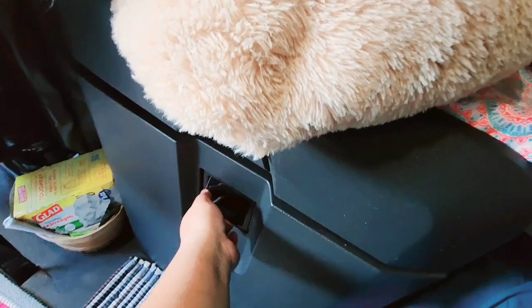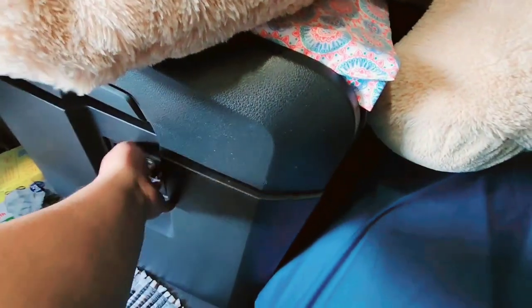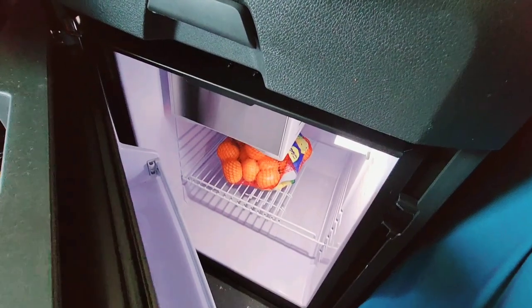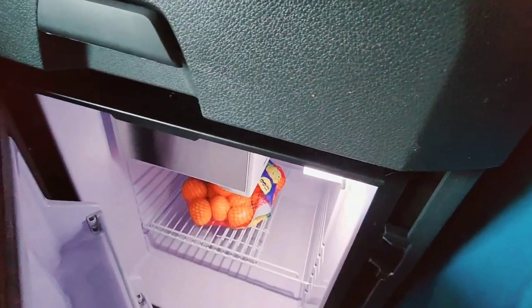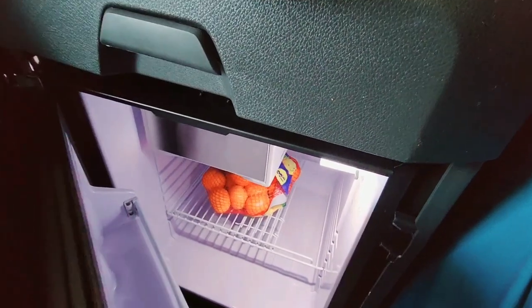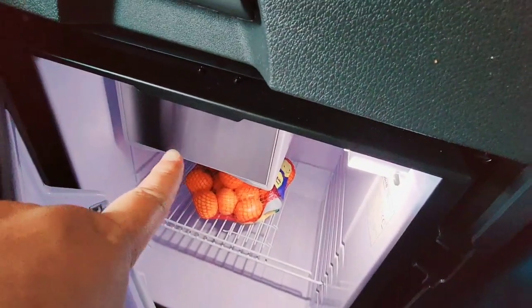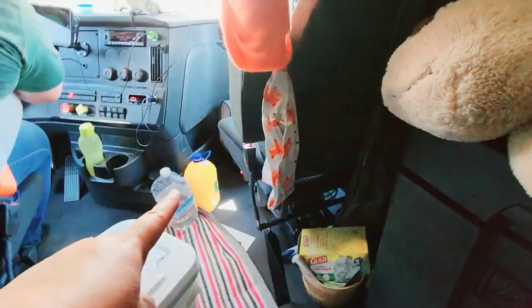Under here is the fridge — let's see what's in it. Right now we just have mandarins or oranges. When we deliver to a grocery store, we have a chance to buy more. This is the freezer section, and over here are the drinks.